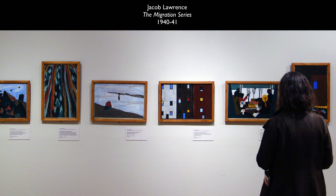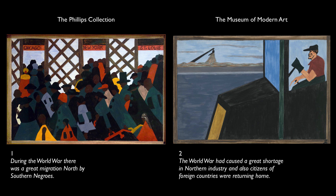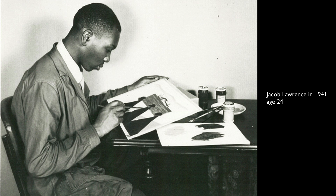MoMA has the even numbers and the Phillips has the odd numbers, and that was an arrangement that the artist agreed to because these were so sought after. He was young when he painted these, and so it's a remarkable achievement for a very young artist.